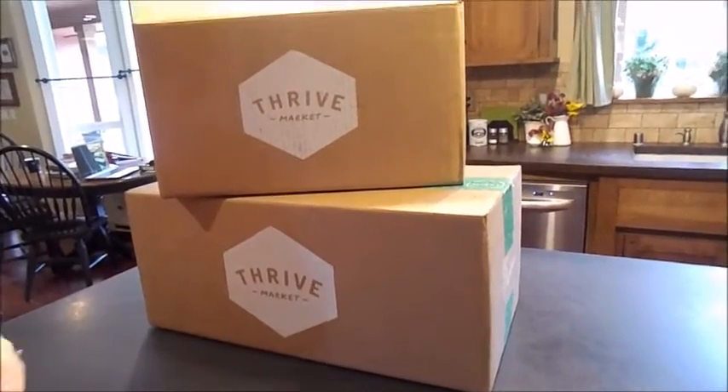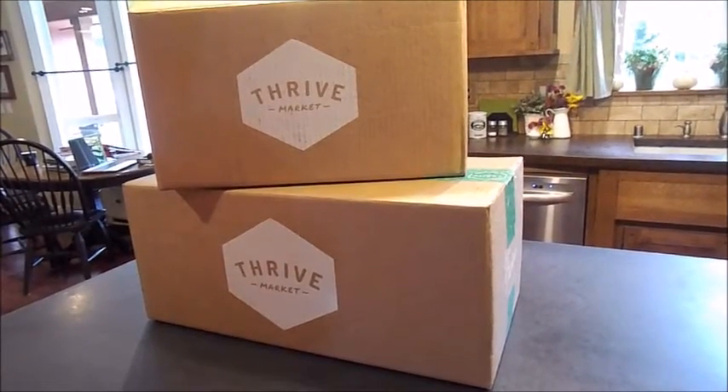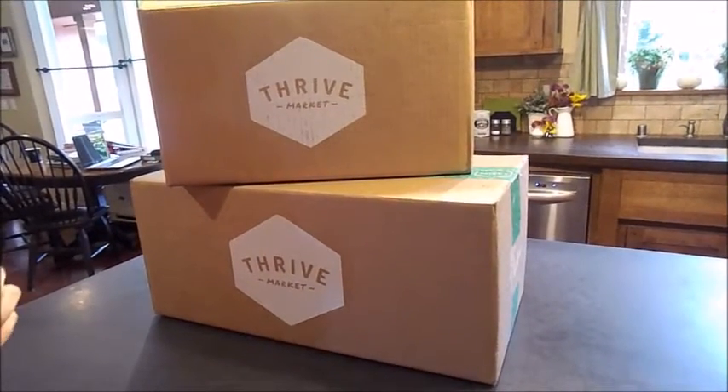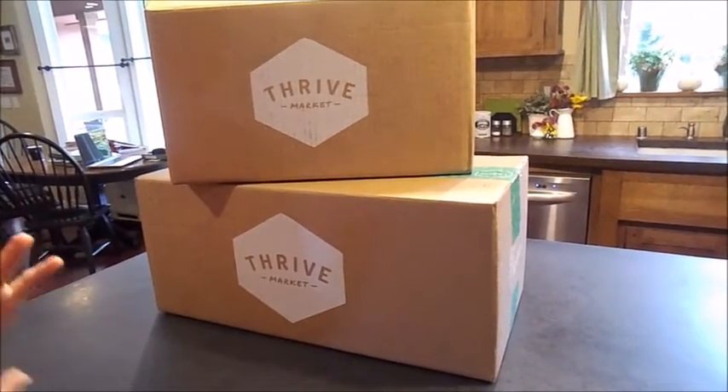Good morning YouTube viewers. This is Catherine with the Homestead Academy and today I'm going to show you my Thrive Market haul and explain how this online grocery shopping website works.